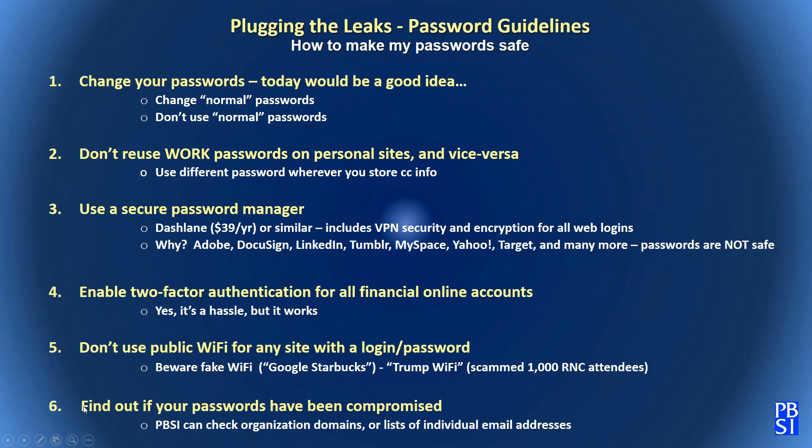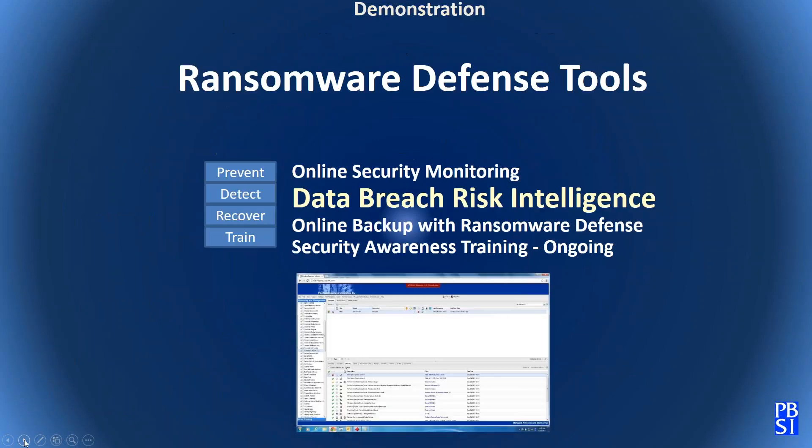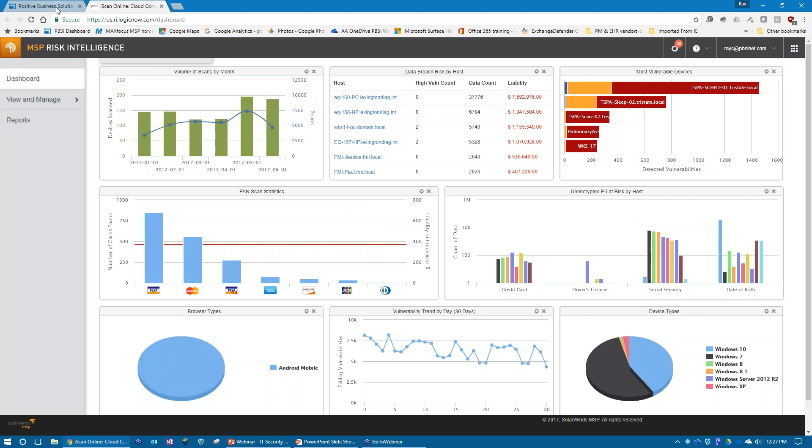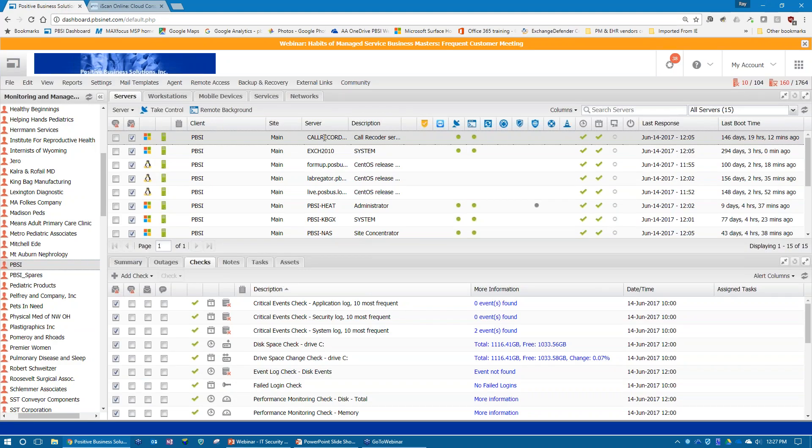If you want help knowing if your passwords have been compromised, we can provide this for a domain or a set of individual email addresses. The data is very secure and not available to the public directly. Now I'm going to talk about the main topic: data breach risk intelligence — how can we find out what unprotected data exists not on the dark web, but on our own network? I'm going to go to PBSI's security monitoring dashboard and demonstrate how data breach intelligence works.